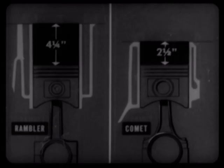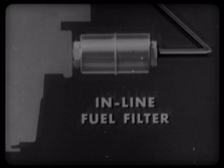In a Rambler engine, the pistons travel a distance of four and a quarter inches from the top of their strokes to the bottom. In a Comet engine, the pistons travel only two and a half inches — practically half the distance the Rambler pistons travel. This short-stroke engine design means there's less piston travel and less internal friction, resulting in a longer-lasting engine. As a plus value, the Comet engine is equipped with an in-line fuel filter for extra fuel filtration and increased engine life. Rambler does not have this feature.